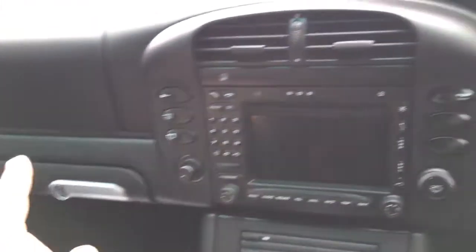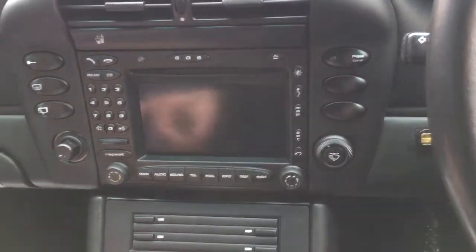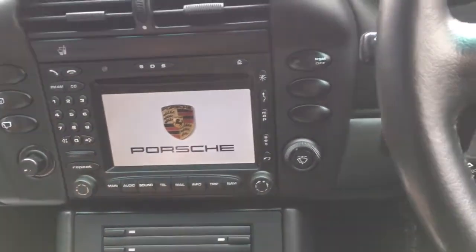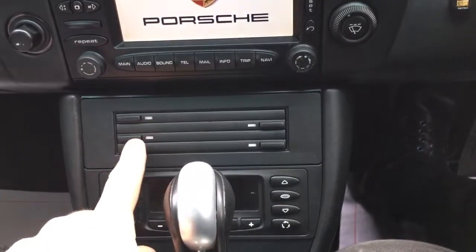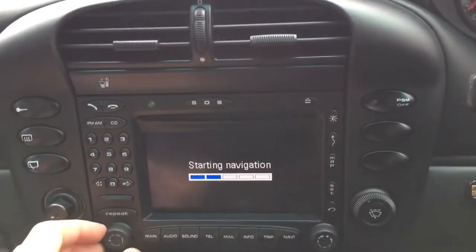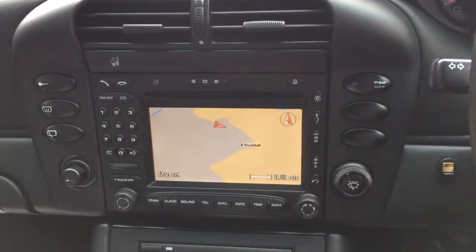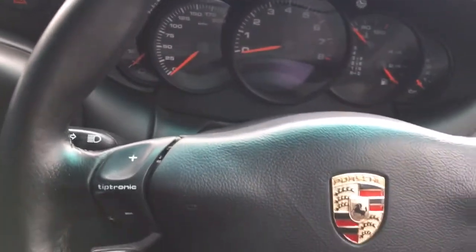Side airbags there. The navigation system is all intact — we've got a CD slot, and it comes on with the Porsche emblem. Rear wiper selection from there, and it's got climate control and a CD storage unit. Press map and it comes up — you've got a nice colour screen with adjustable view. It has a trip computer as well.